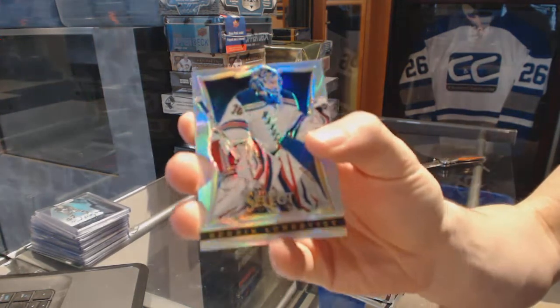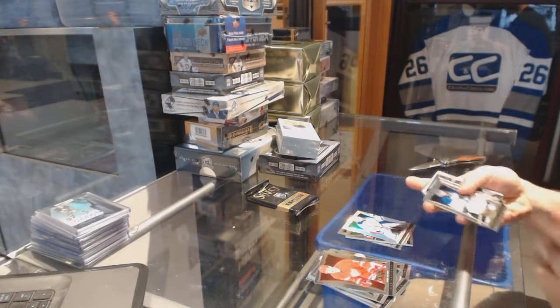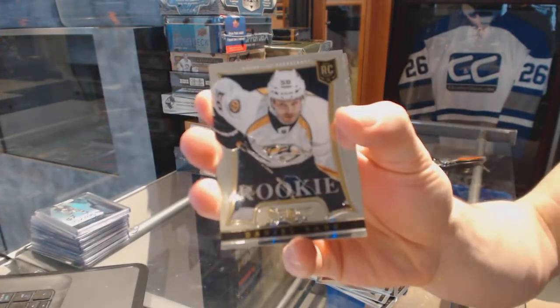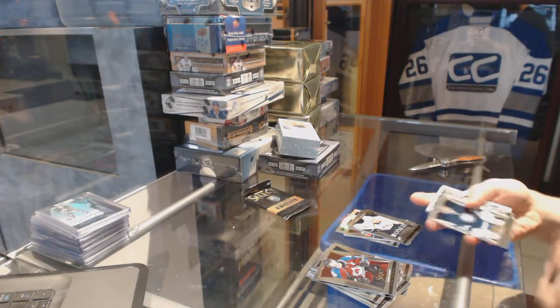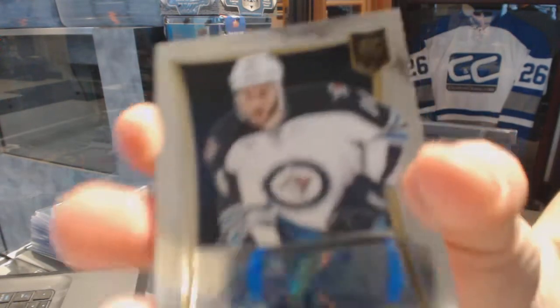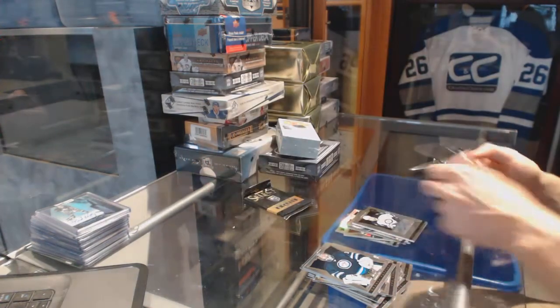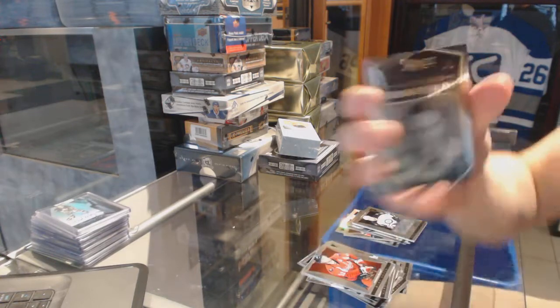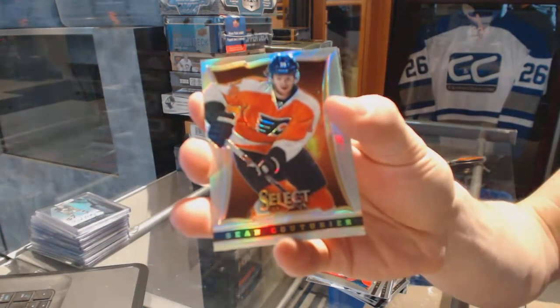Rainbow for the New York Rangers, Henrik Lundfist. Double Strike for the LA Kings, Dustin Brown. A rookie for the Predators, Daniel Bang. A rookie autograph number 399 for the Winnipeg Jets, Anthony Peluso. An honored selection for the Vancouver Canucks, Pavel Bure. And a rainbow for the Flyers, Sean Couturier.